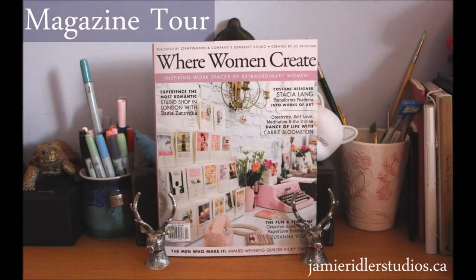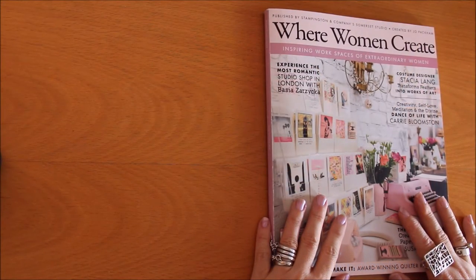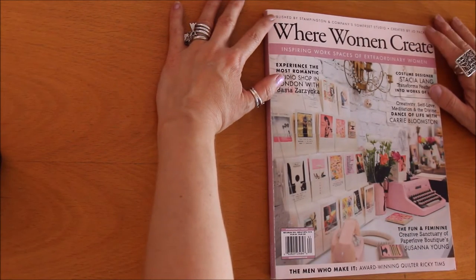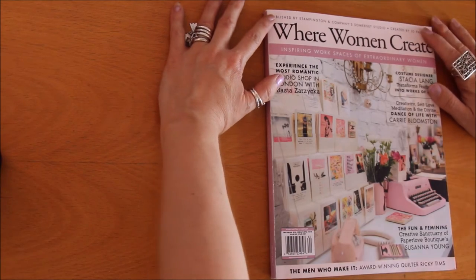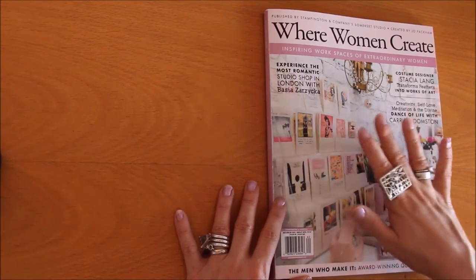Today I'm going to share with you 'Where Women Create: Inspiring Workspaces of Extraordinary Women,' and I've got a funny feeling they're going to inspire you. I'm so excited to take this journey with you through this magazine — it's a Stampington and Company / Somerset Studio publication, and this is the May/June/July issue, so it's a quarterly magazine.